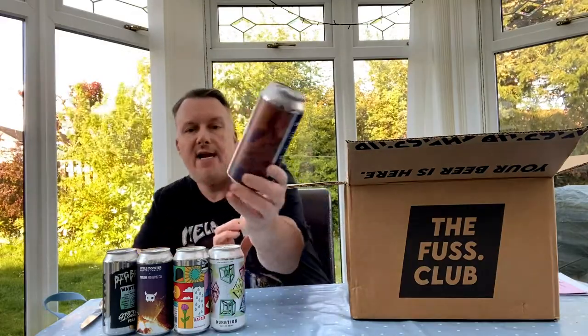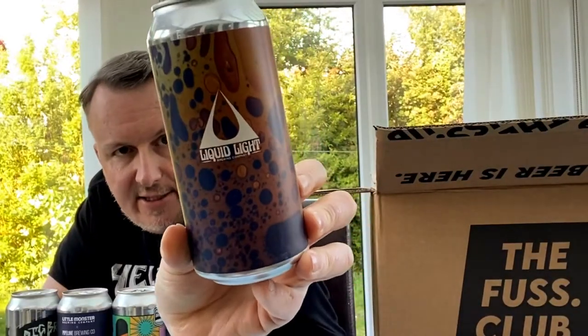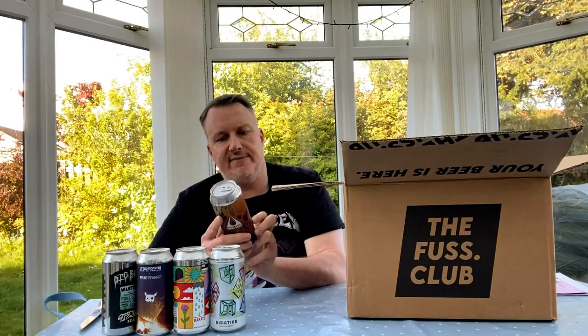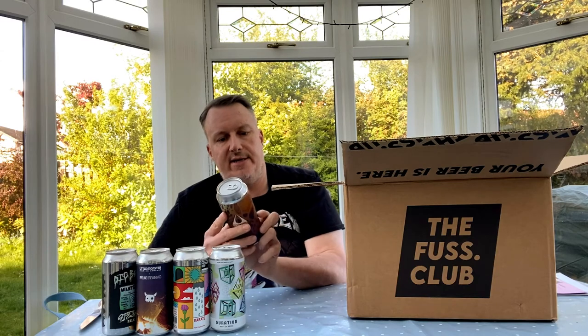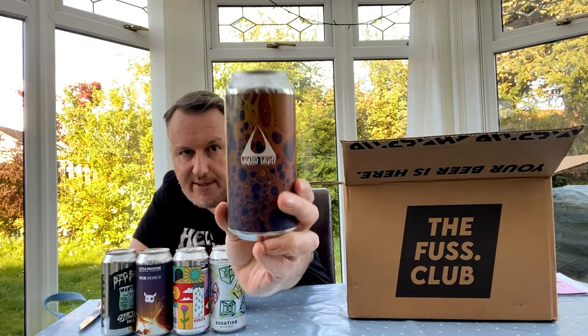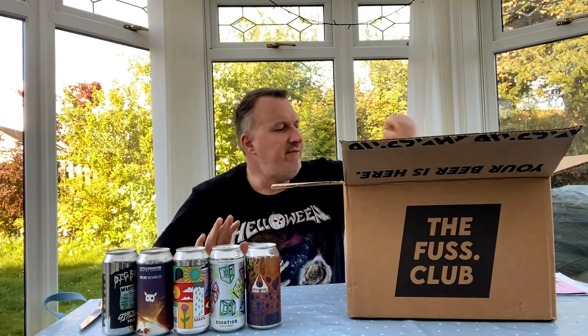We've had this one before — this is Liquid Light, called Dragon Nut. The writing is very strange on the can but it is Dragon Nut — 6.2%, with Galaxy, Idaho 7, Azacca, and Citra. Looks like another cracking one; looking forward to that.